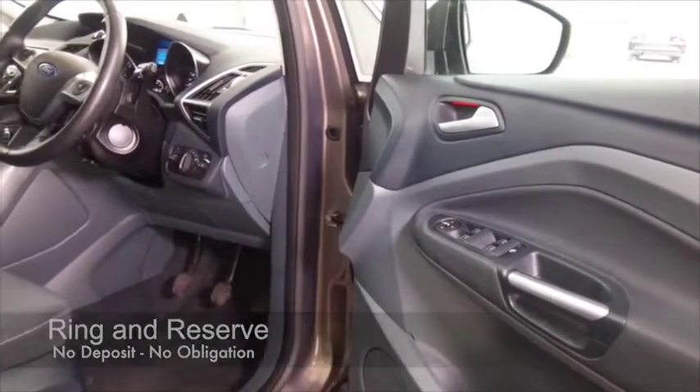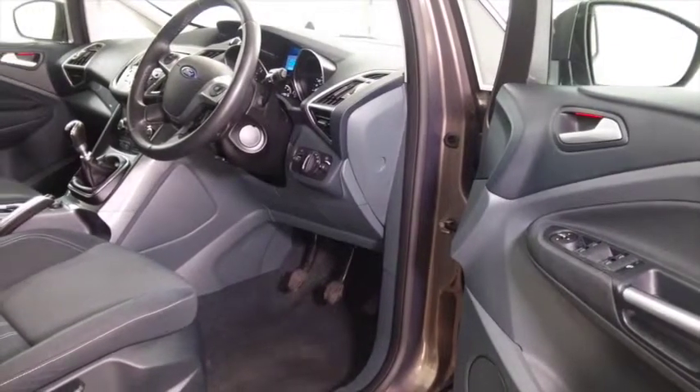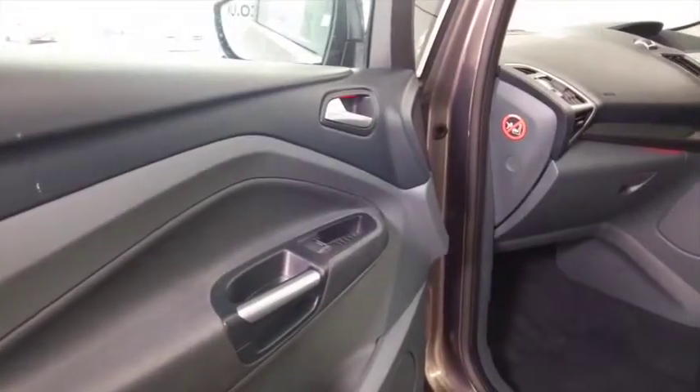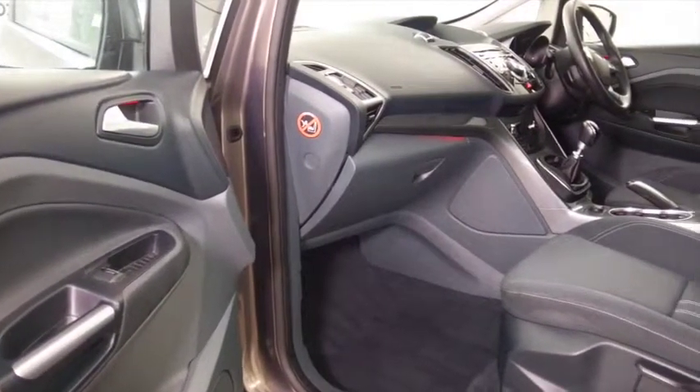Climate control, parking sensors, DAB and Bluetooth, electric windows — all of that's there for you. A great set of alloys as well, and you can expect great running costs of about 61 mpg combined.